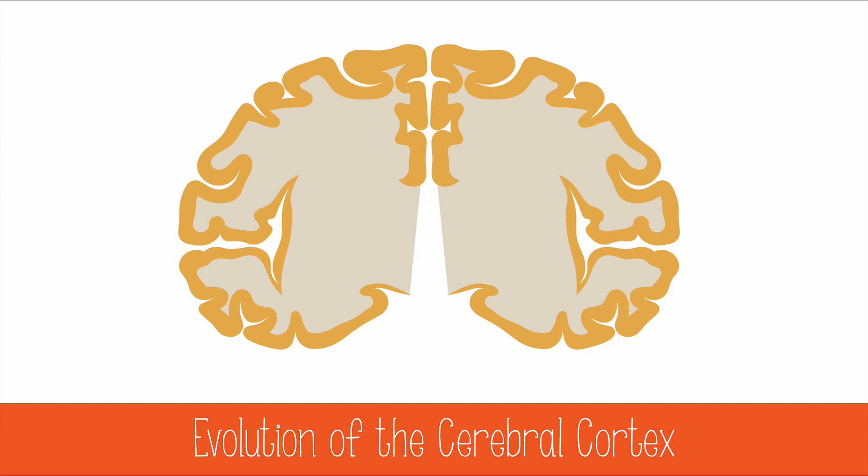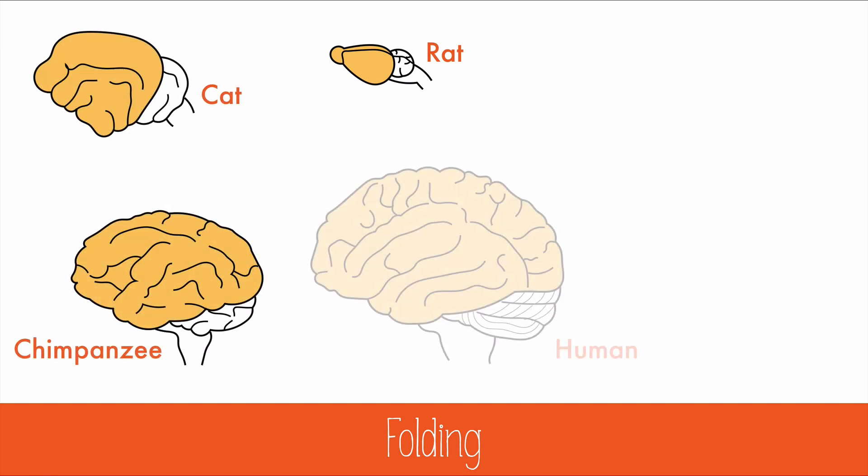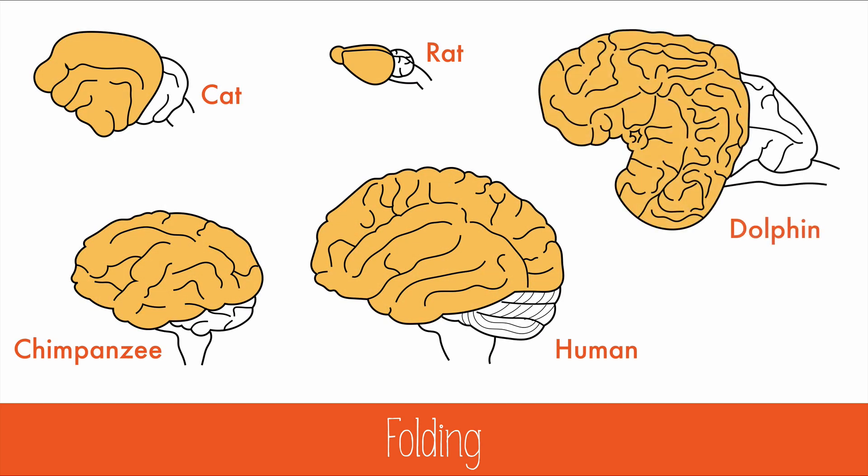Not all mammals have folding like this. Mice and rats have very smooth cerebral cortexes. Cats have some folding, but chimpanzees, humans, dolphins, and even elephants have extensive folding. More folding in surface area implies a larger capacity for higher order thought and functioning.